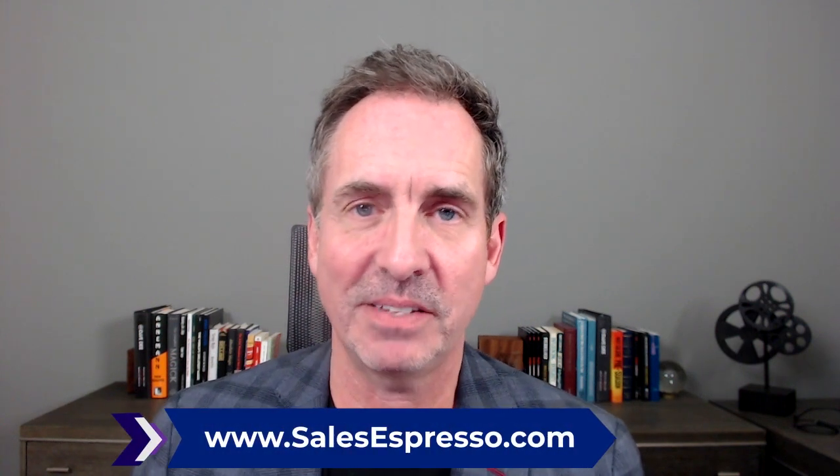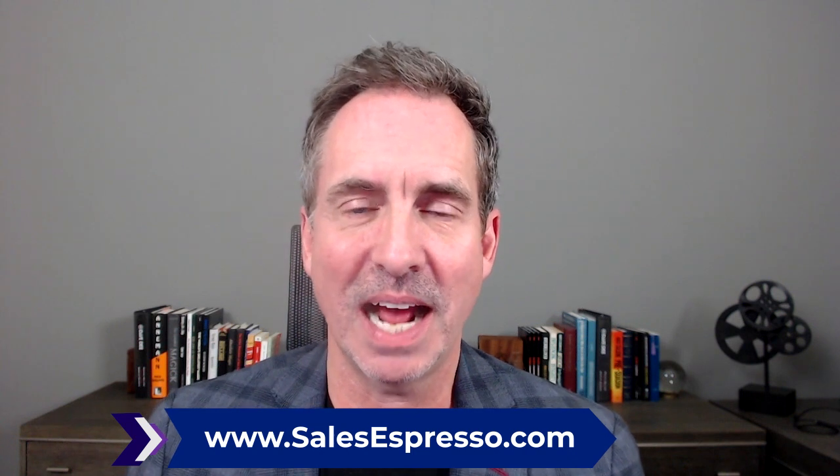As always, I welcome your comments and opinions in the comments section below, and I do read all of them. Also, if you have not yet subscribed to my daily email tips, go to salesespresso.com. You'll receive infotaining daily emails that'll help you increase your sales and profits.